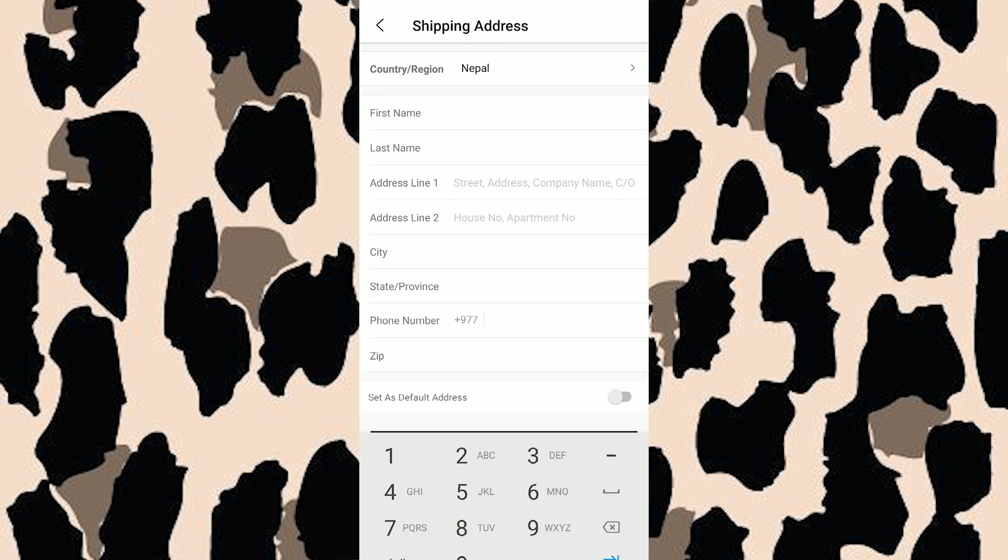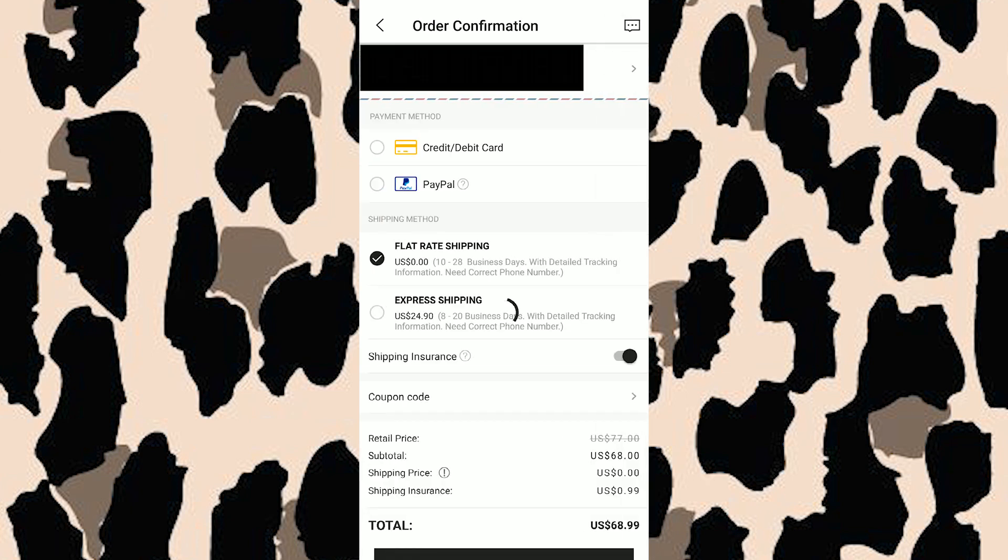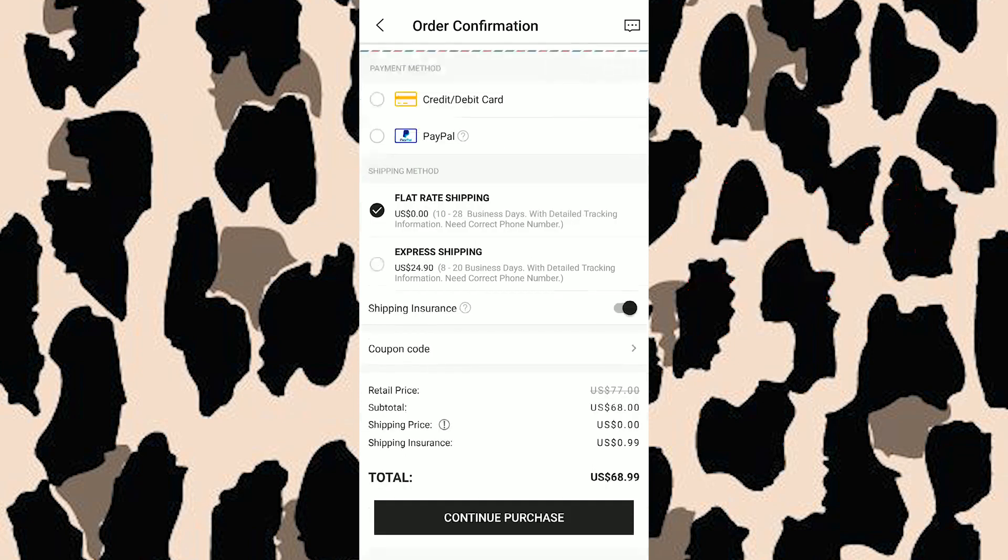Now that I've filled my shipping address, the next thing is the payment method. Since this is an international company, payment is very important — you'll be paying through a banking transaction. We have two payment methods: credit/debit card or PayPal. I don't think we have PayPal in Nepal, so just go with the credit card option. The next section is the shipping method — if you want your parcel to arrive fast, go with express shipping; if you're not in a hurry, go with flat rate shipping.